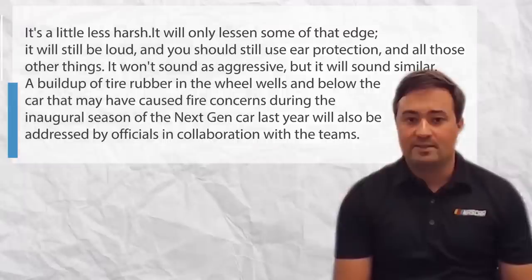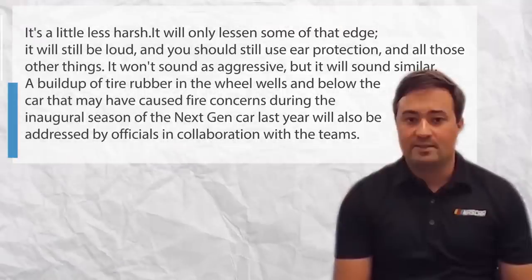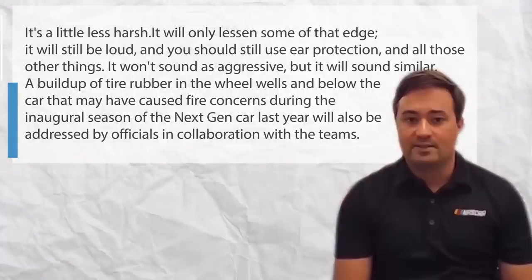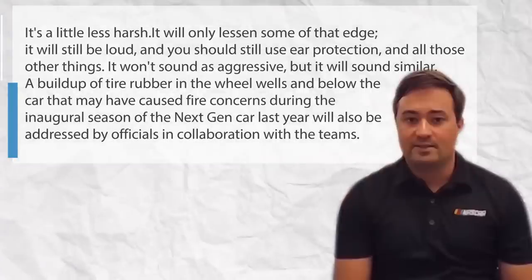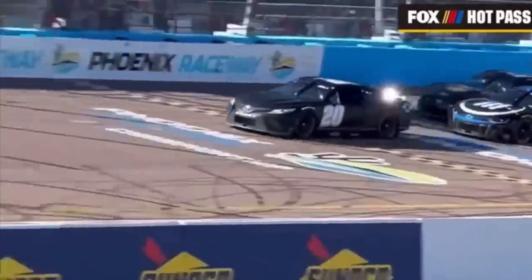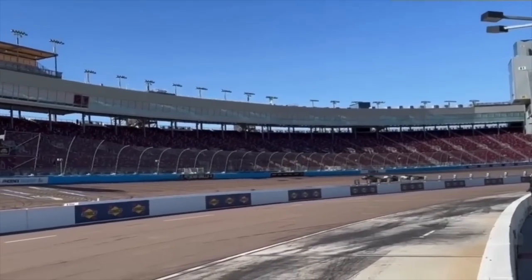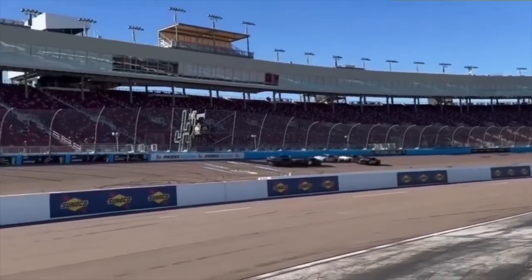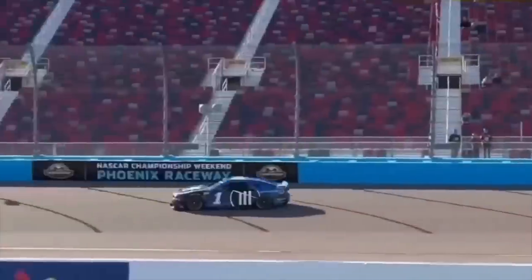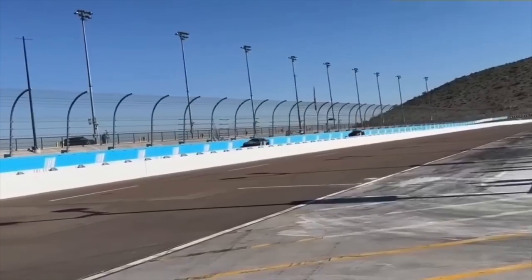A buildup of tire rubber in the wheel wells and below the car that may have caused fire concerns during the inaugural season of the next-gen car last year will also be addressed by officials. Jacuzzi explains: What we are doing is having these panels that basically seal the front splitter to the hood. The steering and braking systems may also be updated, and on tracks with heavier cornering loads, a larger bore steering rack will be put to the test as a potential fix.